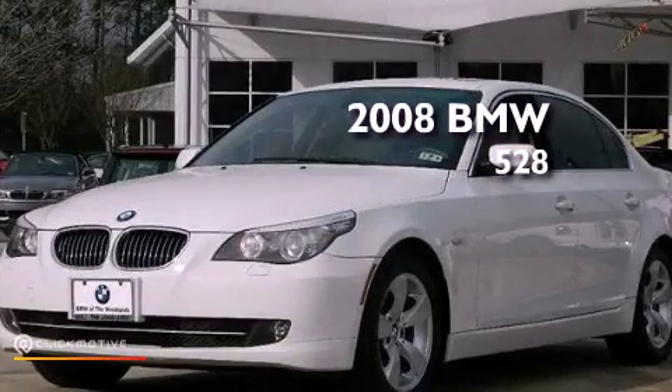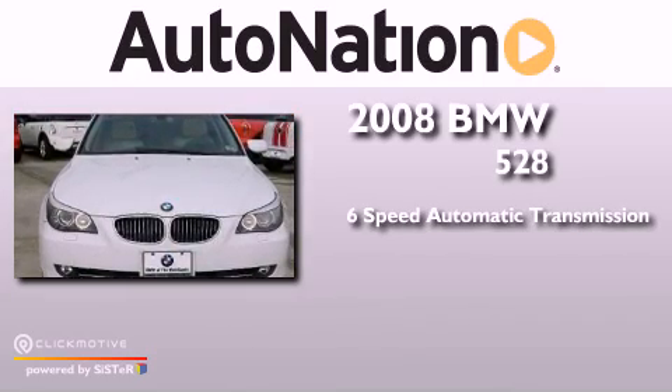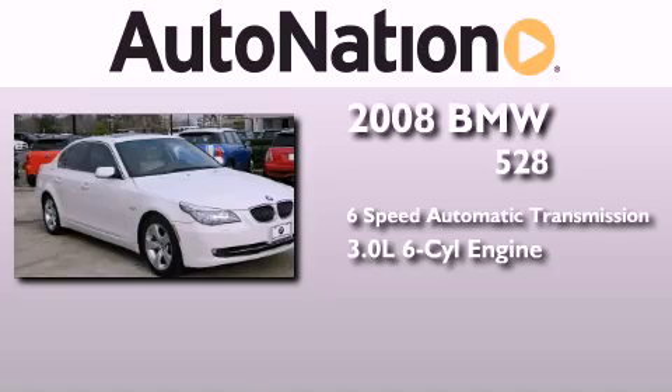This is a 2008 BMW 528. This car has a six-speed automatic transmission and a 3.0-liter inline six-cylinder engine.